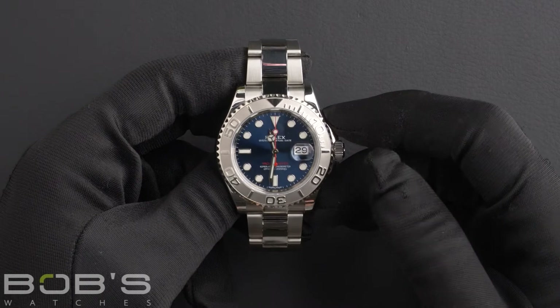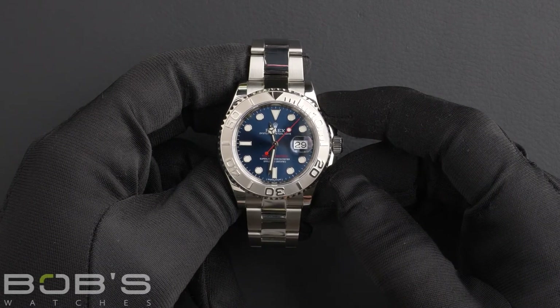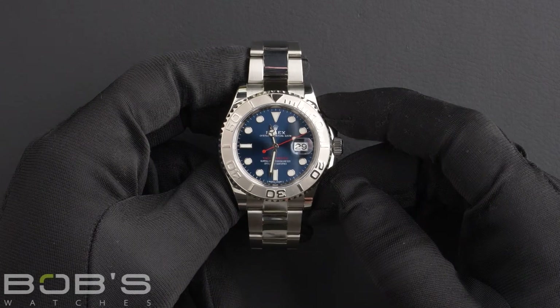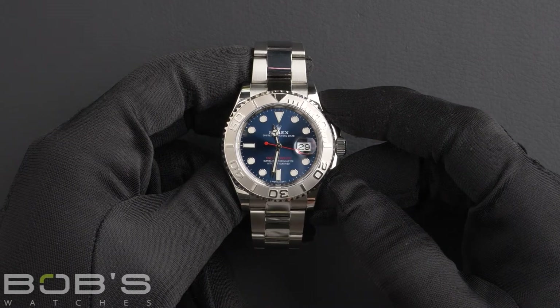As with all watches we sell, this watch comes with a 3-day satisfaction guarantee and a 1-year warranty. You can purchase this watch by clicking the link in the description below or by searching for Bob's Watches 116622 in Google.